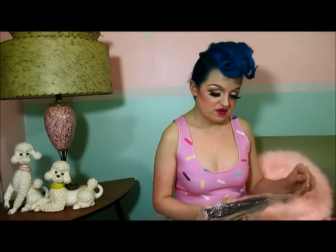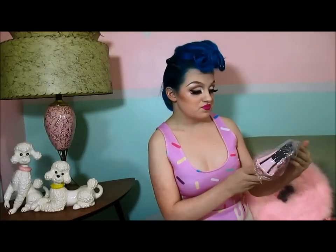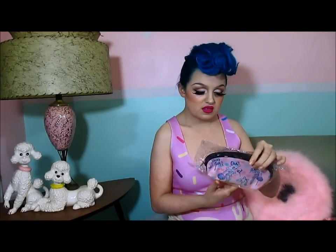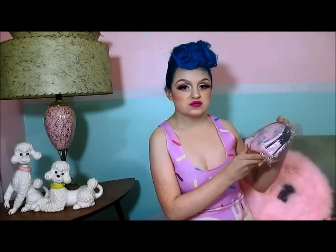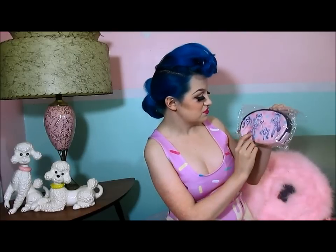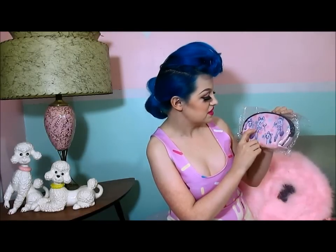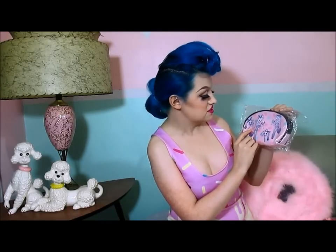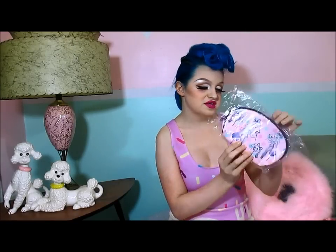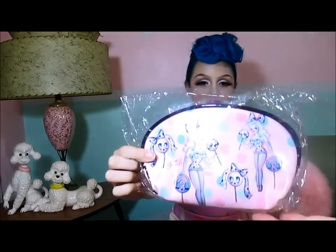Finally, we have this amazing little makeup case. I love these types of bags because you can store all sorts of different stuff in them, but this one looks really good for makeup. I think this one's one of my favorites — the girl is so cute and her outfit is really cute. She has little bows with lollipops and her bow. She has such a cute face and beautiful hair. It's just such a cute little bag.